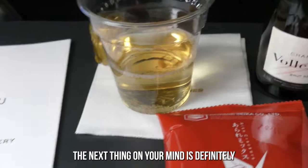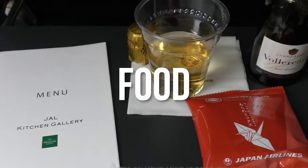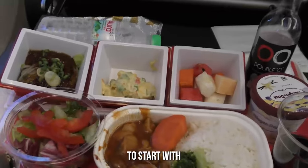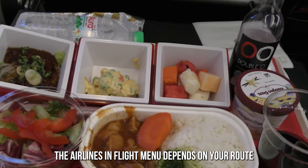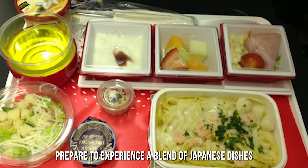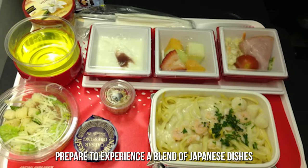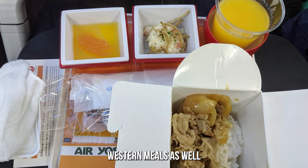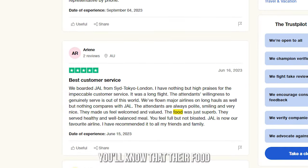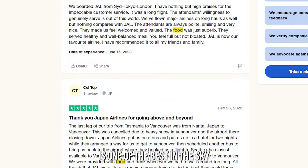After settling in, the next thing on your mind is definitely food. What does the food taste like when you're flying with Japan Airlines? The airline's in-flight menu depends on your route. When it comes to the meals in Japan Airlines' premium economy class, prepare to experience a blend of Japanese dishes and Western meals as well. If you've ever flown in Japan Airlines' economy, you'll know that their food is one of the best in the sky.